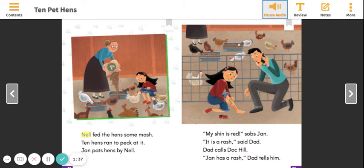Nell fed the hens some mash. Ten hens ran to peck at it. Jan pats hens by Nell.